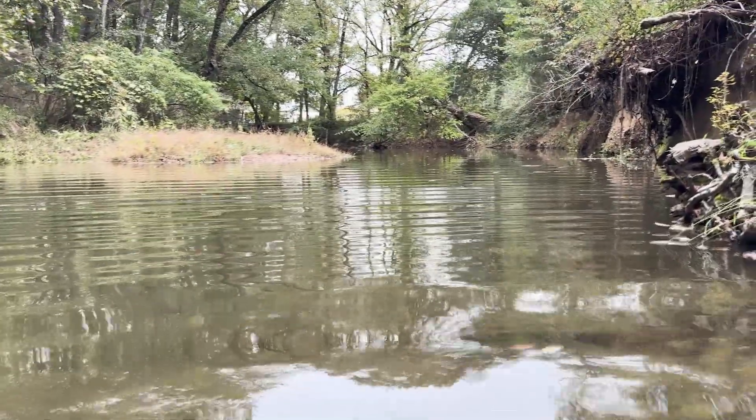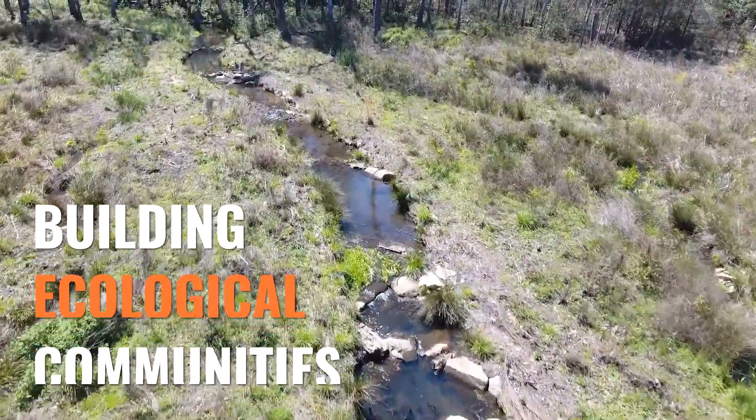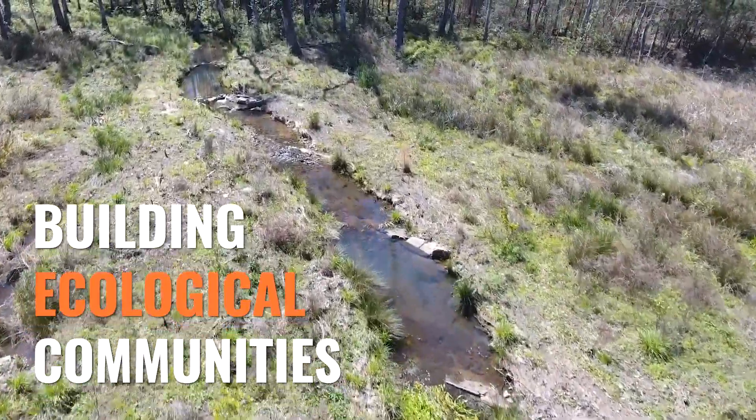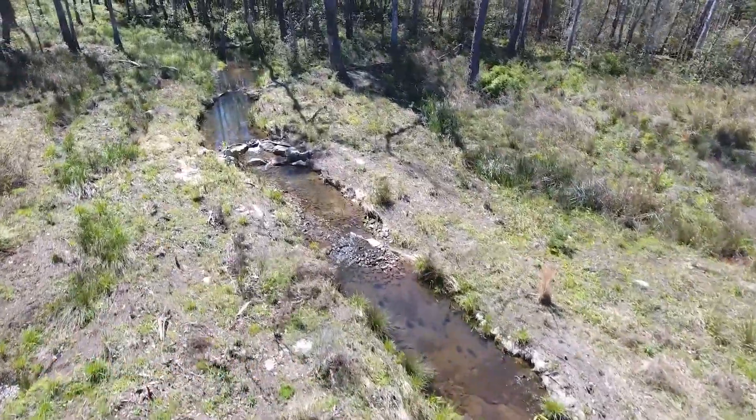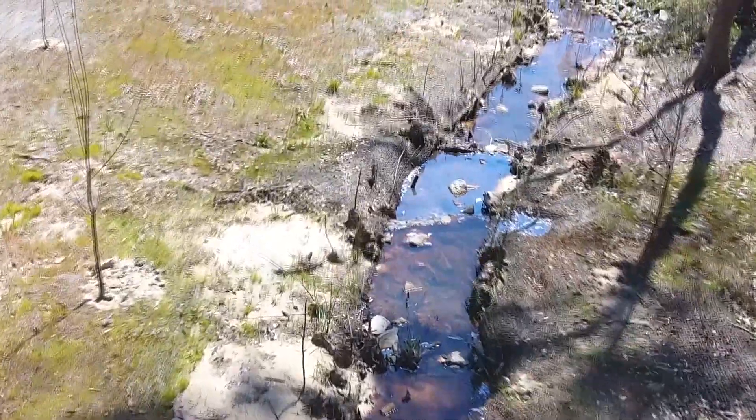At GMC, our mantra is building communities. We feel like this type of ecosystem restoration is building ecological communities in terms of food webs and bringing in macroinvertebrates and fish. By providing that habitat and restoring these stream channels to what they should be, we are restoring those ecological communities.